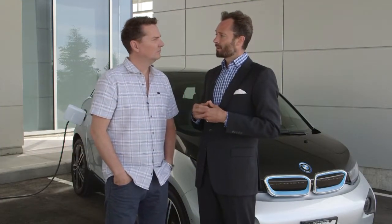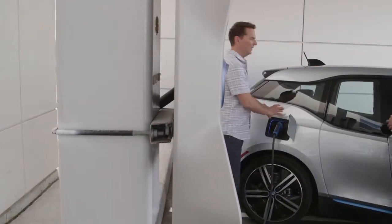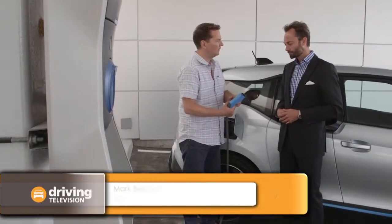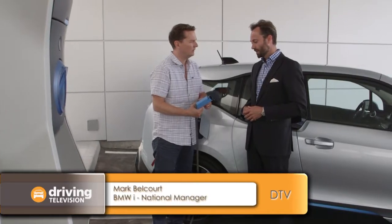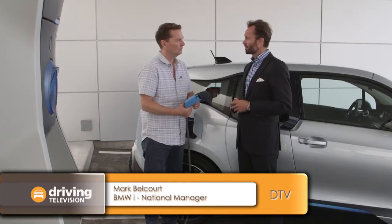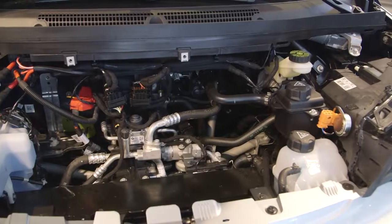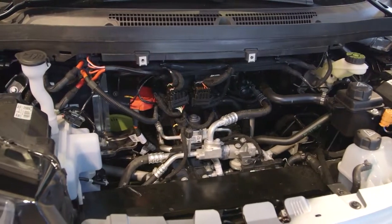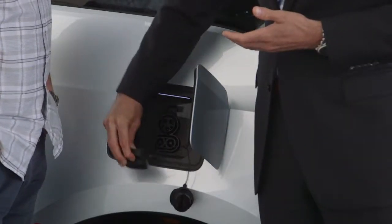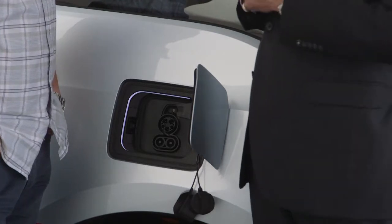Mark Belcourt from BMW Canada shows us around the new BMW i3. At the rear is the standardized plug for charging. This is the Level 2 charger using 240 volts, which will charge the vehicle in approximately 3 hours. If you're using just a domestic socket — Level 1 — it would take about 12 to 15 hours to charge, pretty much overnight while you're sleeping. This vehicle is also equipped with optional DC fast charging, which will charge the BMW i3 up to 80% in just 30 minutes.